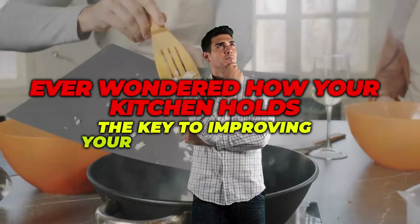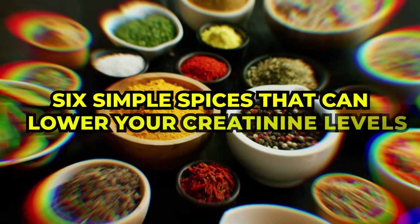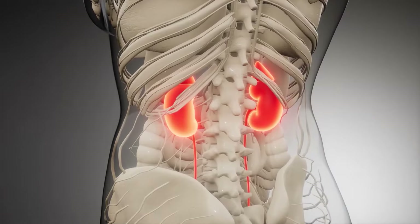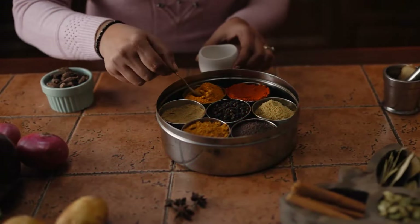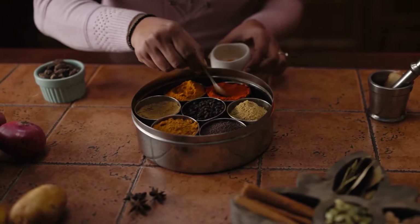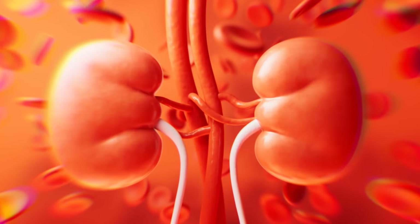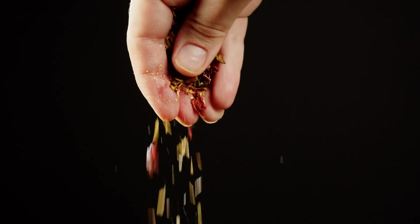Ever wondered how your kitchen holds the key to improving your health naturally? In today's video, we'll uncover six simple spices that can lower your creatinine levels — a crucial factor for kidney health. No harsh medications, just everyday ingredients that are backed by science and easy to find. Whether you're a health enthusiast or simply looking to boost kidney health, this is a must-watch. Last one is the most important, so stick to the end.